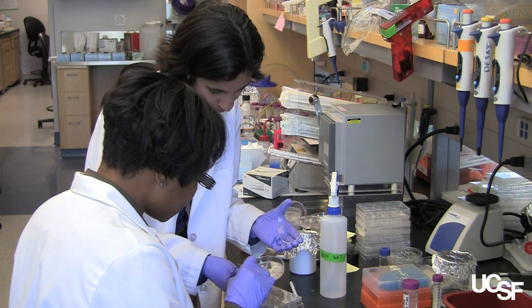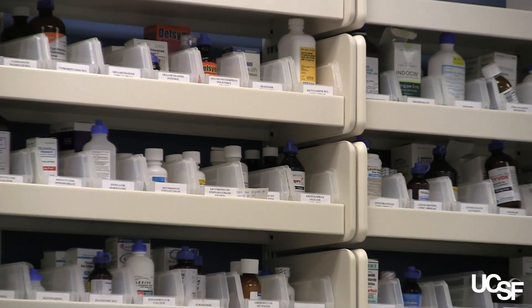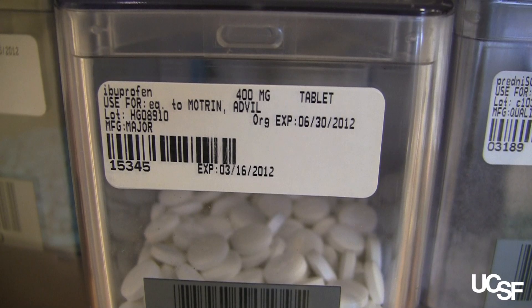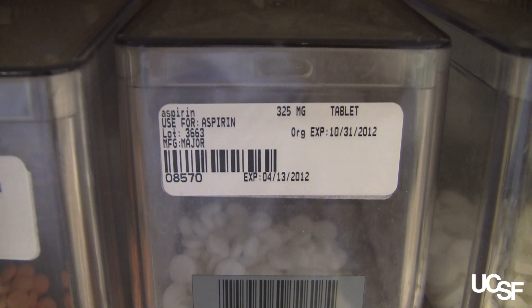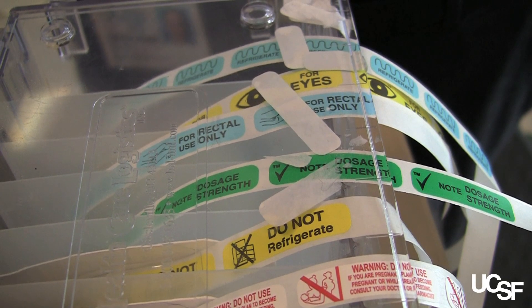One area that we're working on is oral drug delivery. This is an area that's been around a long time, but one of the things you don't realize is that you can only take a really small number of medicines orally, and most of those are compounds that are very stable because you have to go through this aggressive intestinal environment. Only about 5% of any drug can actually make it through.